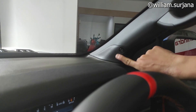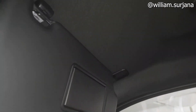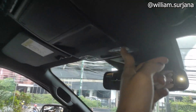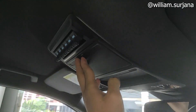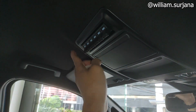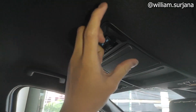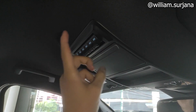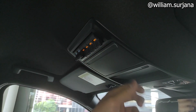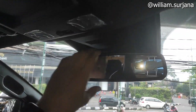Ada tweeter di sini. Di situ ada hand grip di pilar A. Di sisi pengemudi tidak ada hand grip. Sun visor ada vanity mirror tapi tidak ada lampunya. Di sini ada lampu baca, kiri kanan dia LED. Di sini ada tempat kacamata. Di sini juga ada fitur khusus buat modifikasi lampu, tapi pemasangannya tidak bisa sembarang, harus di bengkel resmi. Ada 6 AUX. Spion dalam juga sudah auto dimming.